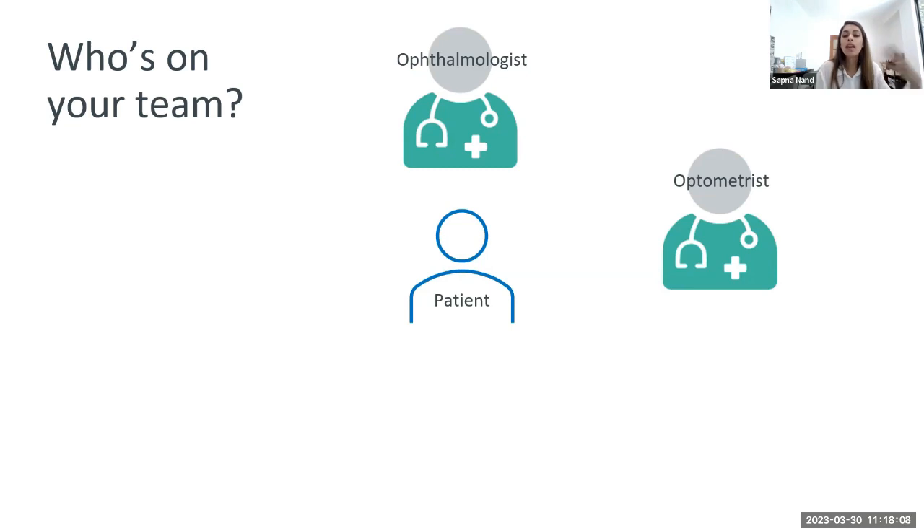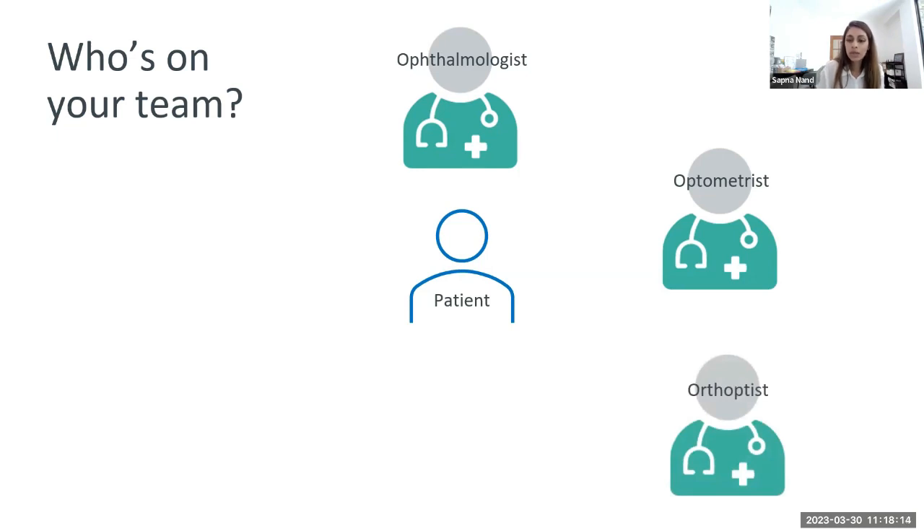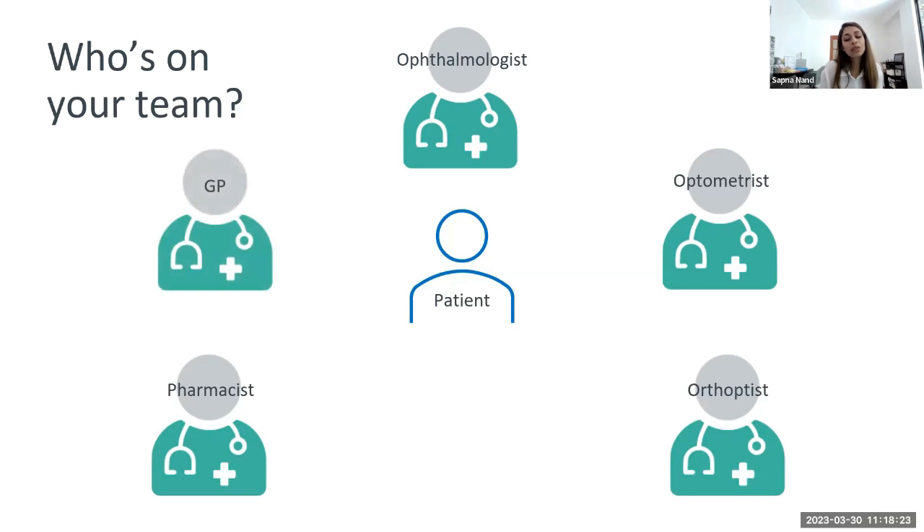The orthoptist works with the ophthalmologist. The pharmacist dispenses your eye drops and is an expert in medications. Your GP is there for referrals, script renewals, and can also take care of minor eye infections and any changes to your health conditions.